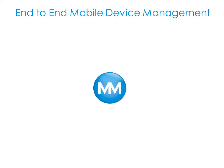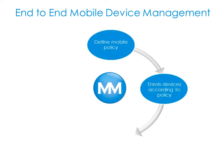End-to-end mobile device management means more than just using an MDM tool. We'll help you define a mobile policy, then enrol your devices according to that policy so that user groups get the right device, the right applications, the right call plans and the right access to corporate systems.